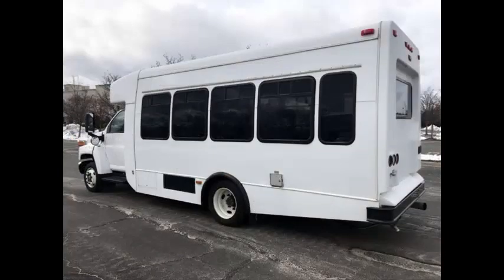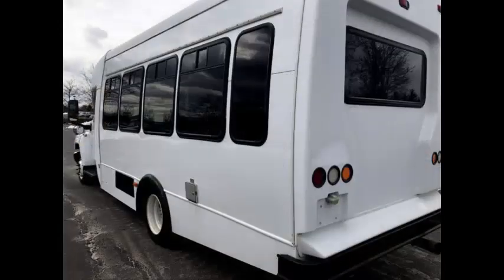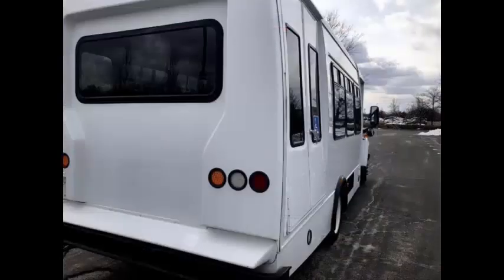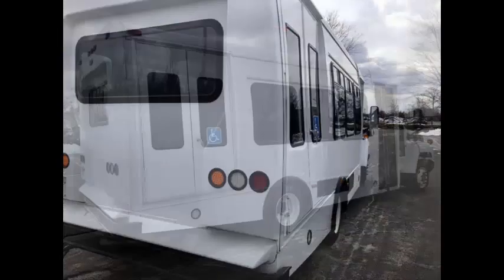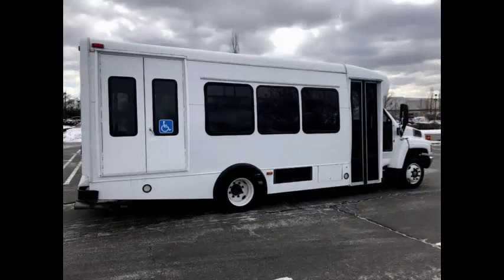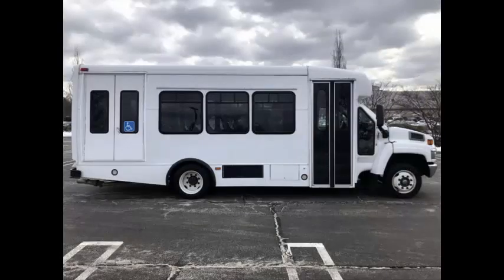This bus is fully reconditioned, detailed, and ready for immediate delivery anywhere across the USA and Canada. Ideal for adult transportation, church, tour and medical shuttle business, handicapped mobility, adult daycare, school, and commuter use.